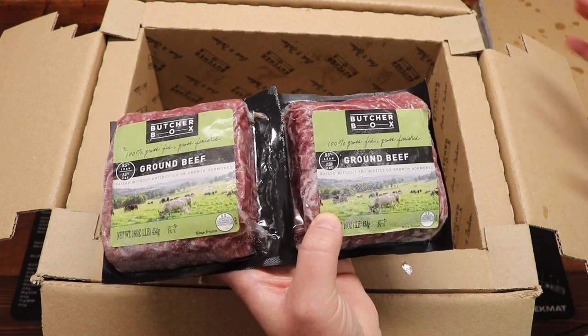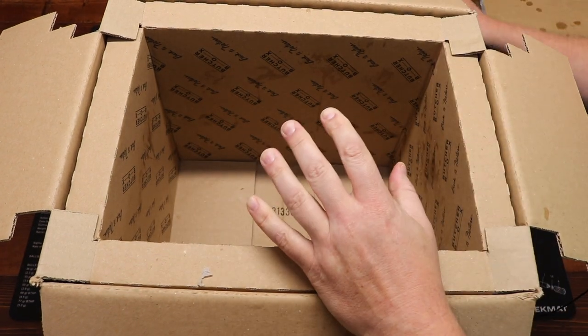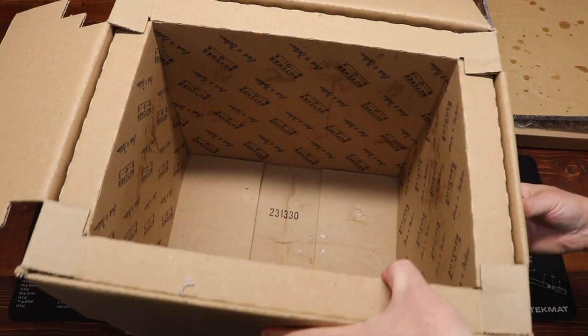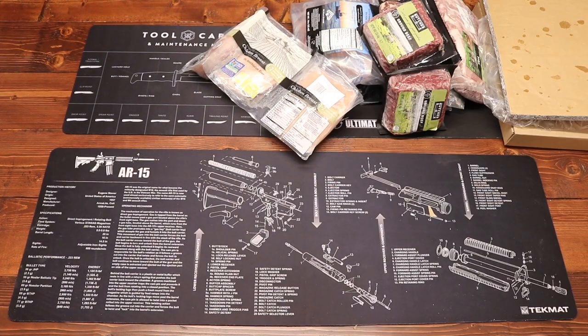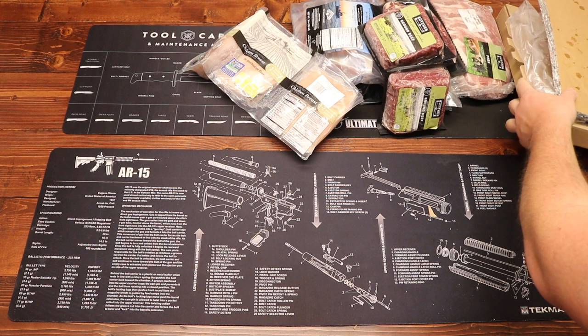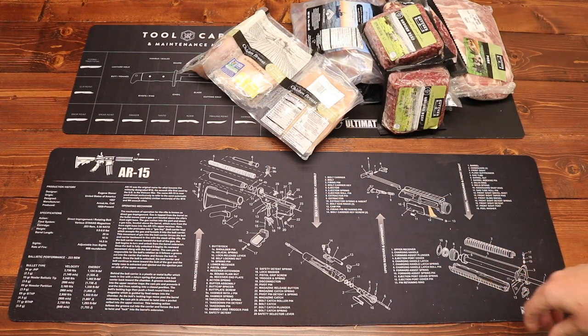I'm now running into a problem I've never had before reviewing a box on this channel — my hand is getting really cold. That is some really frozen meat! The box retained that frozen temperature really well even though all the dry ice has been used up. Still frozen solid and ready to go in your freezer.